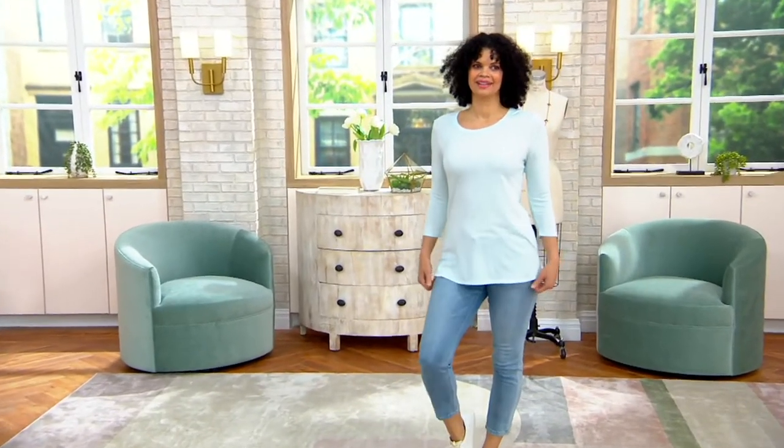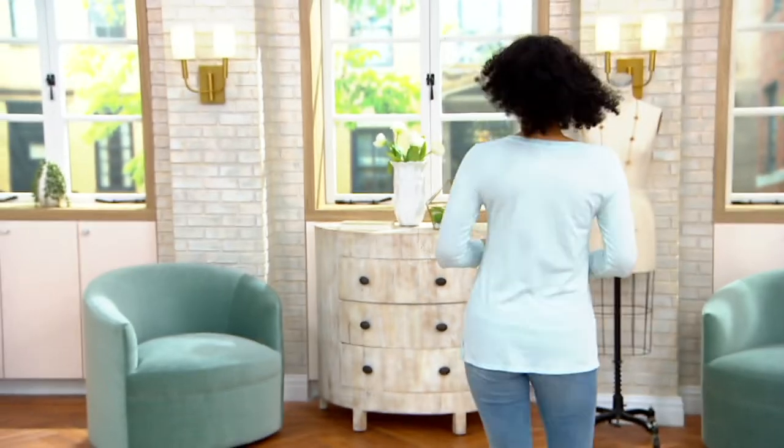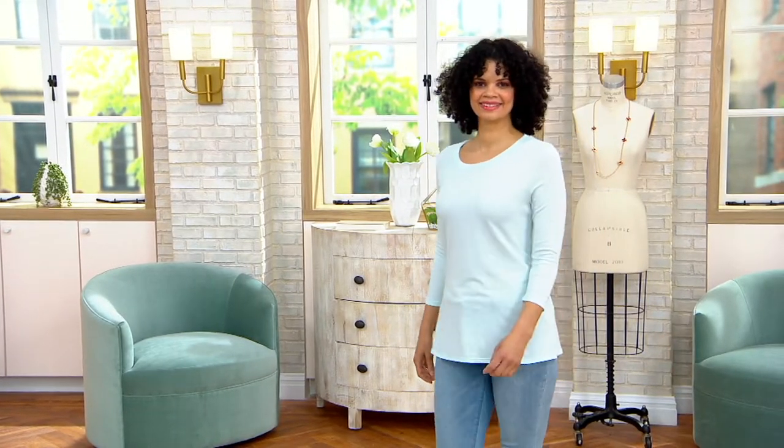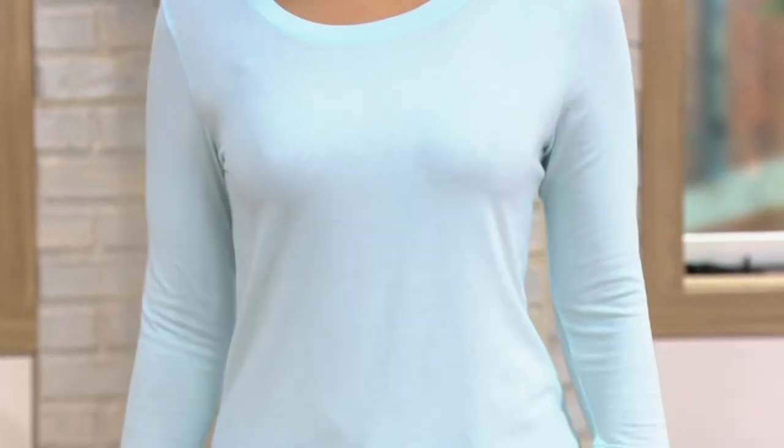Oh yes, Michelle, we are ready. We are ready for vacations, we're ready for sunshine, warm weather, beach, pool, just lounging on the back porch or deck — you name it, we're ready.